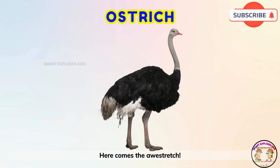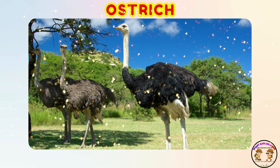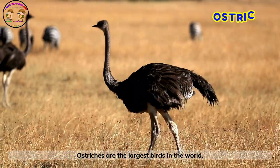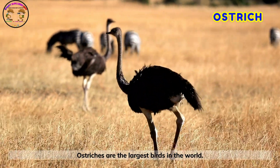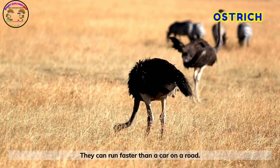Here comes the ostrich! Ostriches are the largest birds in the world. They can run faster than a car on a road.